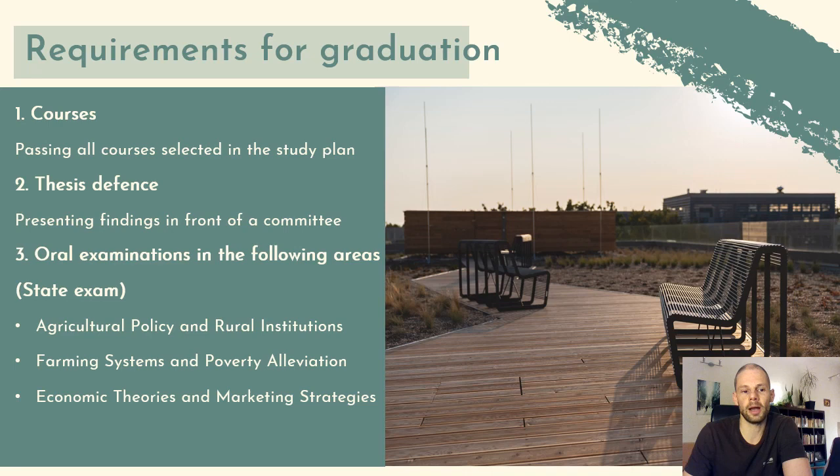Thirdly, you will also pass a state exam in the form of oral examinations covering the following fields: agricultural policy and rural institutions, farming systems and poverty alleviation, and economic theories and marketing strategies. These state examinations serve as a summary of the major study elements you have focused on during the program, reflecting the core theories and concepts to demonstrate that you have retained them well across all four semesters.